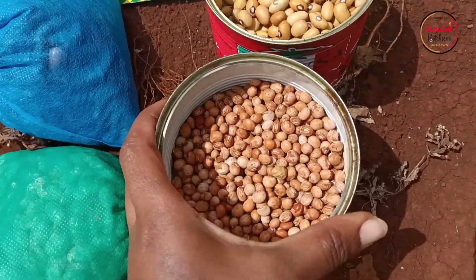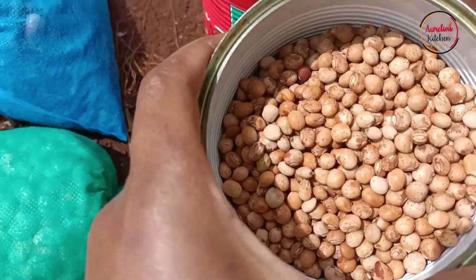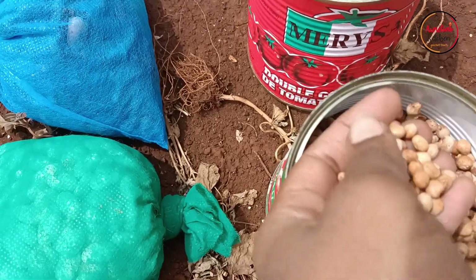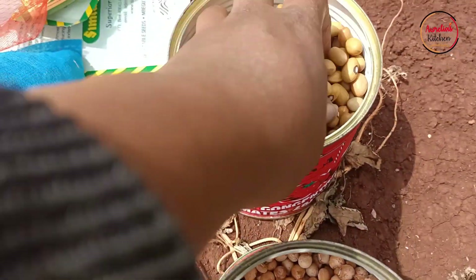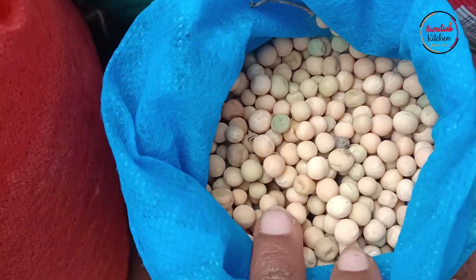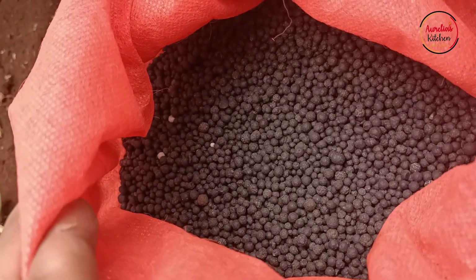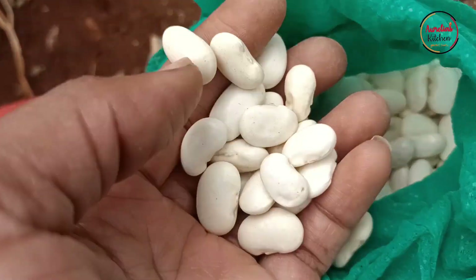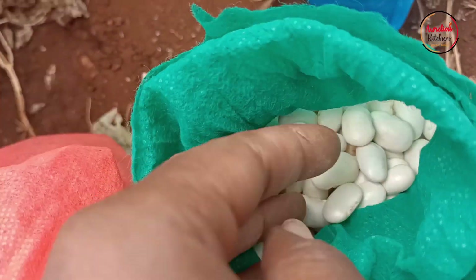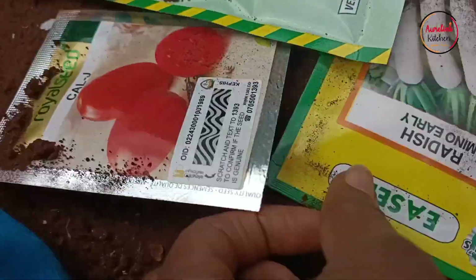This season I wanted to do cereals — something that grows really fast, something different. So we have cow peas, maize, yellow beans, green peas — minji — and some fertilizer we're going to use. Then we have white butter beans.